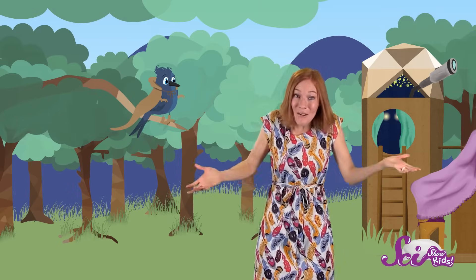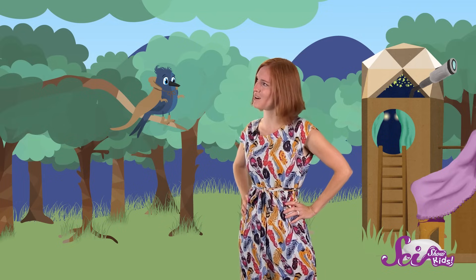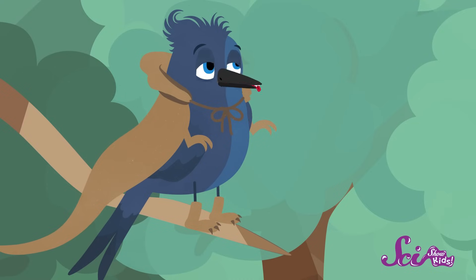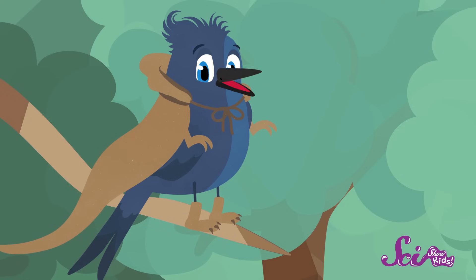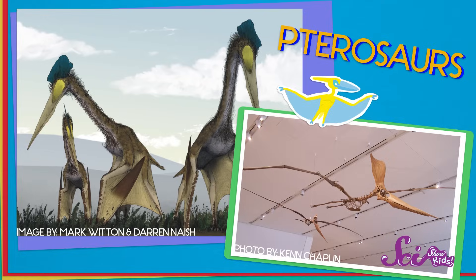Cool! I've learned something already! How else could you tell if an animal that lived a long time ago was a dinosaur? A lot of things that dinosaurs had in common weren't so much about how they looked, but about how they lived. For example, dinosaurs only lived on land. They didn't live in water, and they couldn't fly. Couldn't fly? Really? You've probably seen pictures of an animal like this before, right? They were amazing flying reptiles, and they lived back in the time of the dinosaurs.